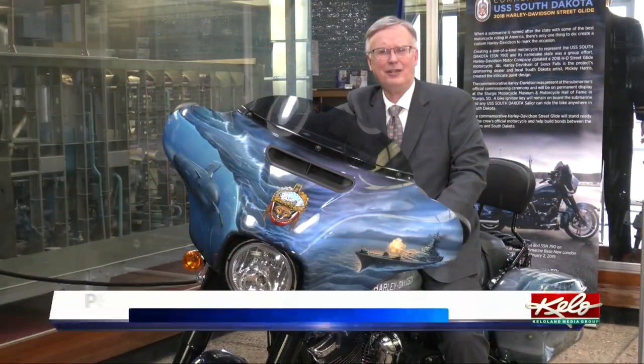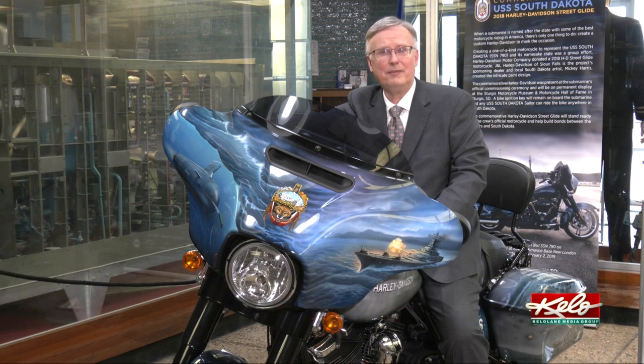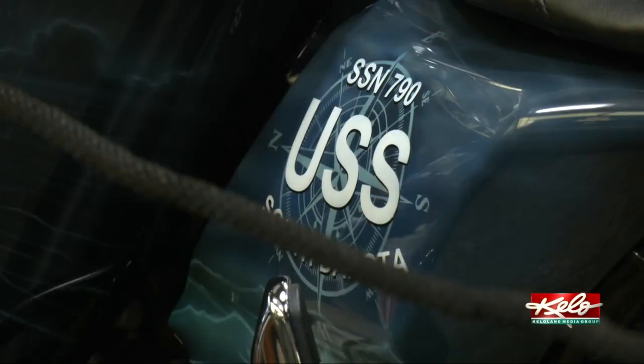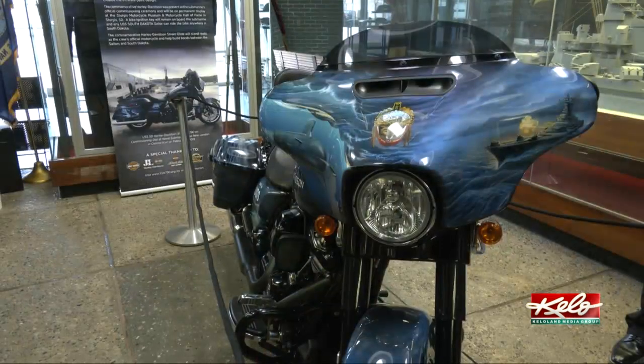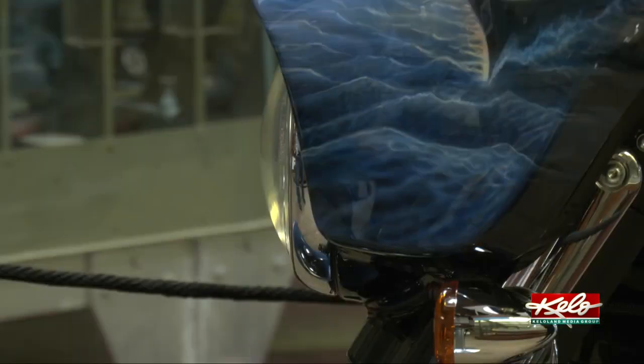The motorcycle has just under 1,000 miles logged, but not just anybody can hop on board. You have to be either a current or an original member of the South Dakota submarine crew to take it for a spin. They have a lifetime pass to check this bike out and ride it anywhere in the state of South Dakota, as well as any current sailor actively assigned to the USS South Dakota.